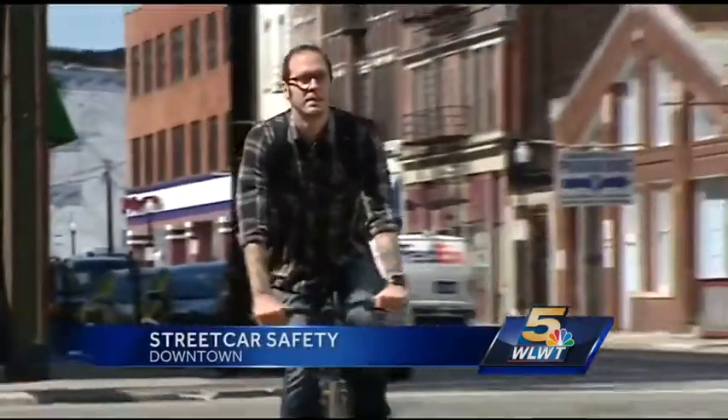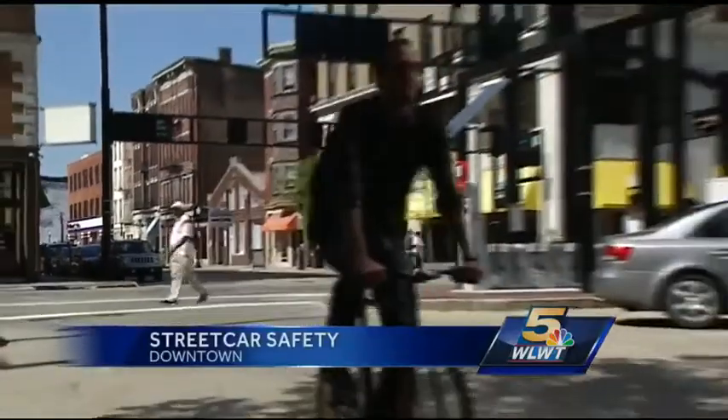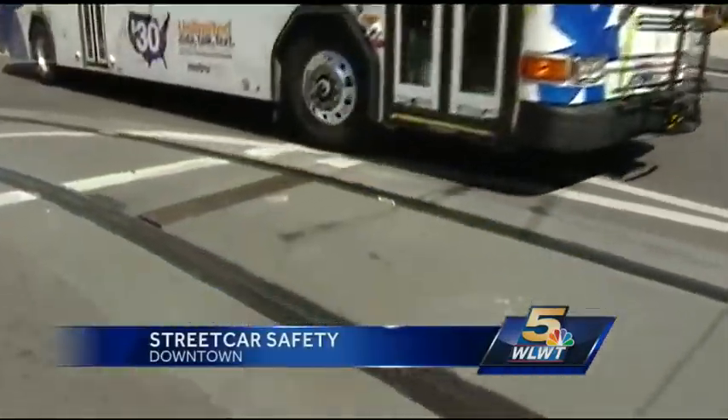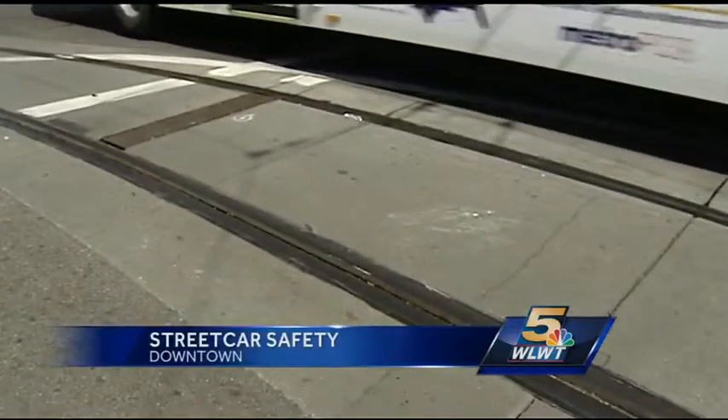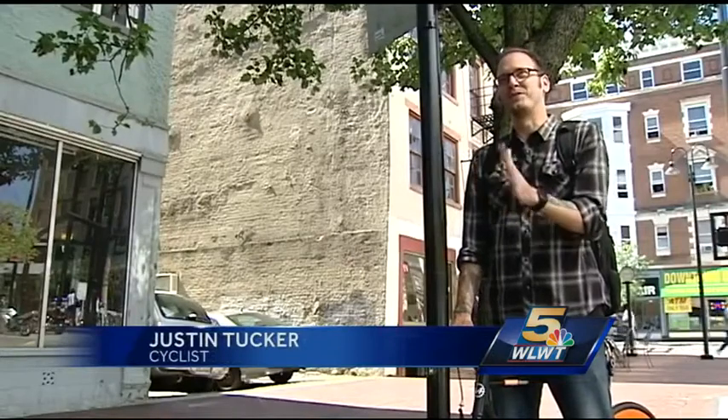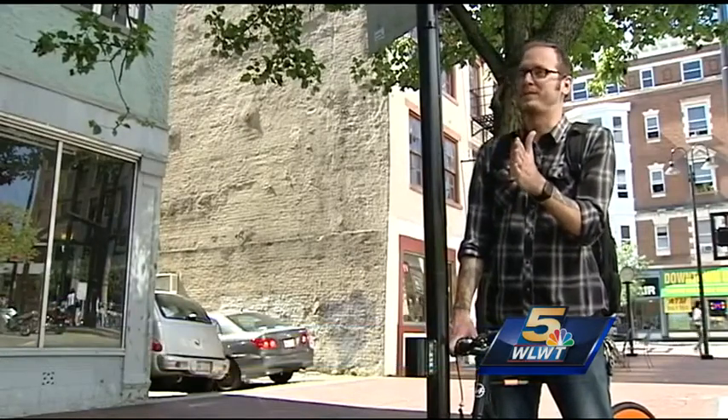Cyclists like Justin Tucker already know the potential dangers of riding a bike across the street car track. His coworker took a spill after her bike wheel got wedged in the space next to the rail. Right where the platforms are, she was wedged between it and was trying to stay straight and kind of went a little bit too hard to the left.